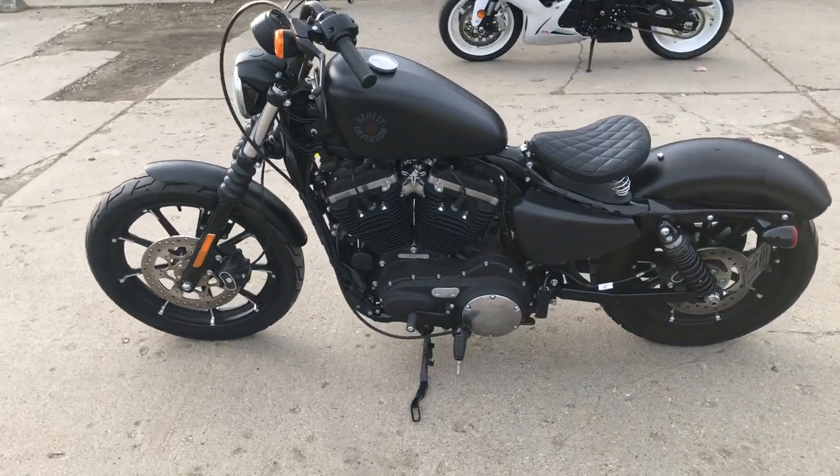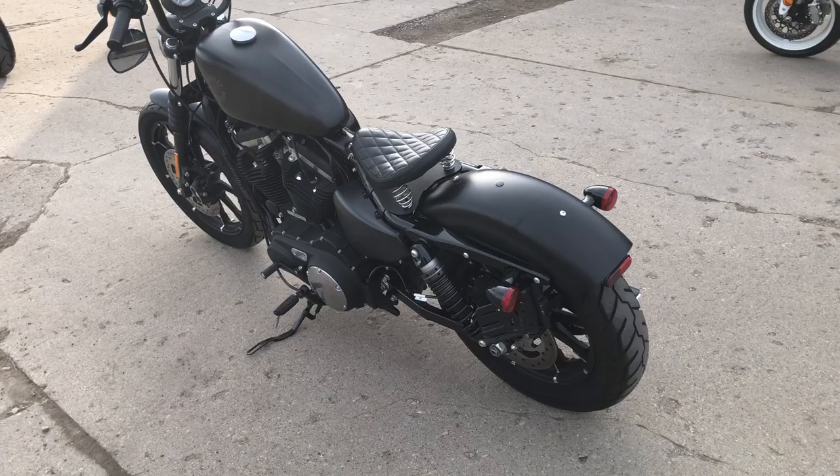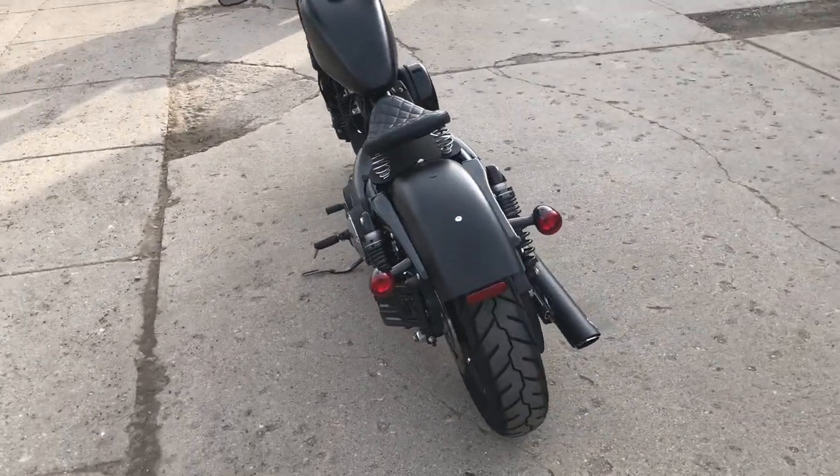It's got the blackout package — blackout wheels, blackout front end, blackout motor, and the blackout Vance & Hines slash-cut drag pipes.